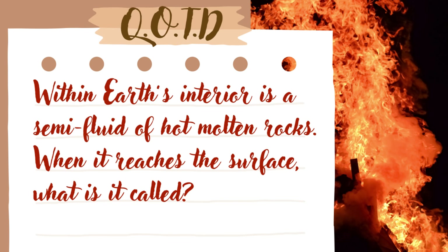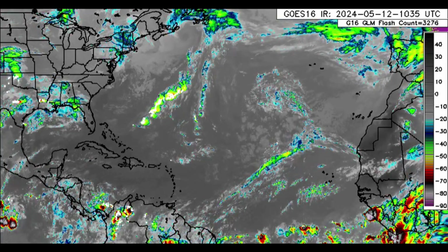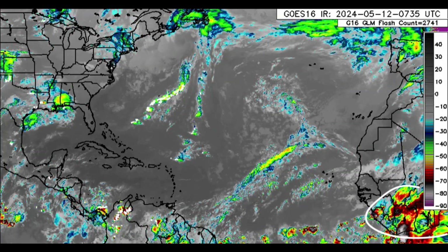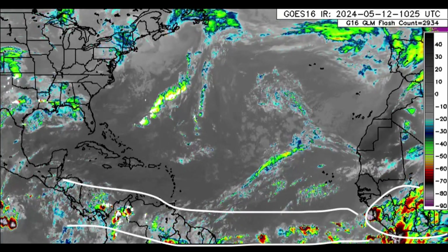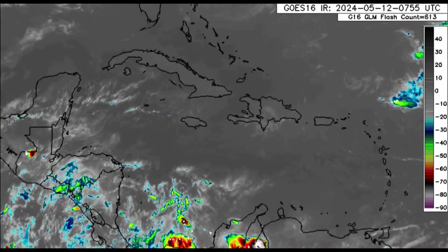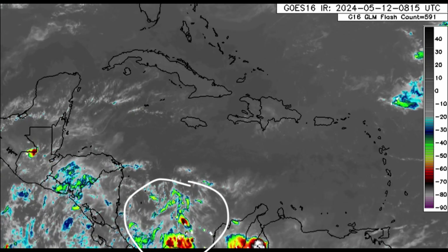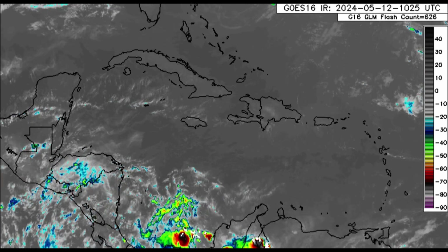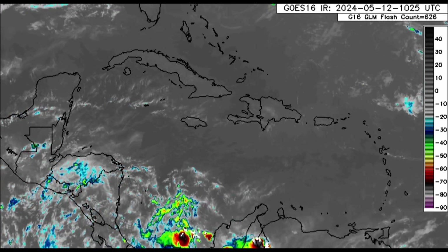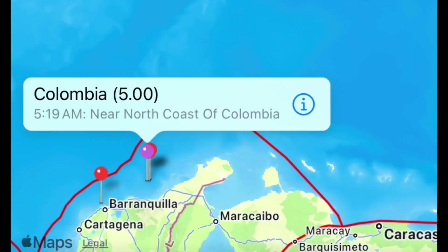Getting back to what is going on across the Atlantic, we can see on the satellite imagery that there is some action over parts of Africa and along the intertropical convergence zone. When we zoom into the Caribbean, in the south Caribbean we're seeing some clusters of showers and thunderstorms just offshore Panama. There was also a magnitude 5 earthquake offshore Colombia this morning.